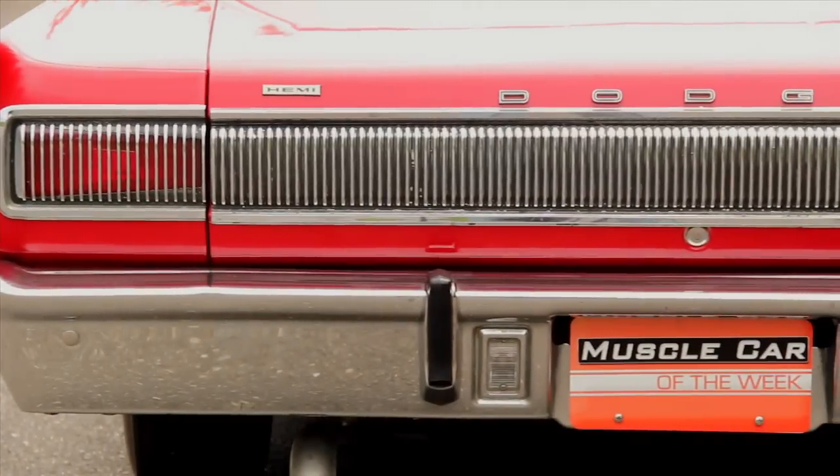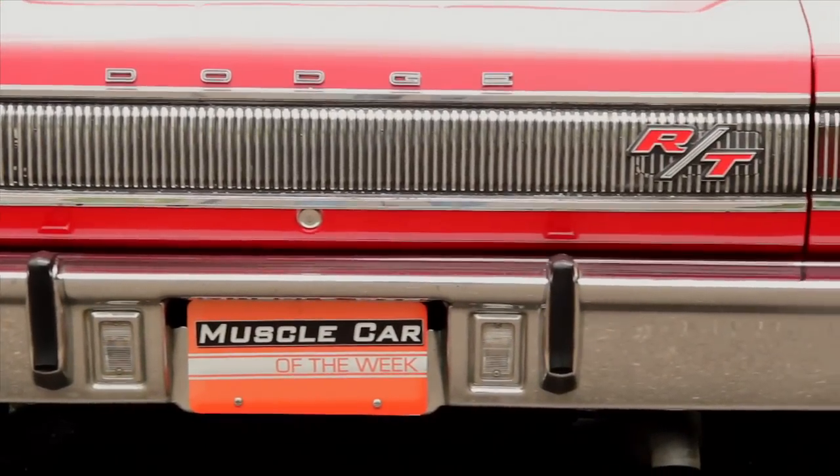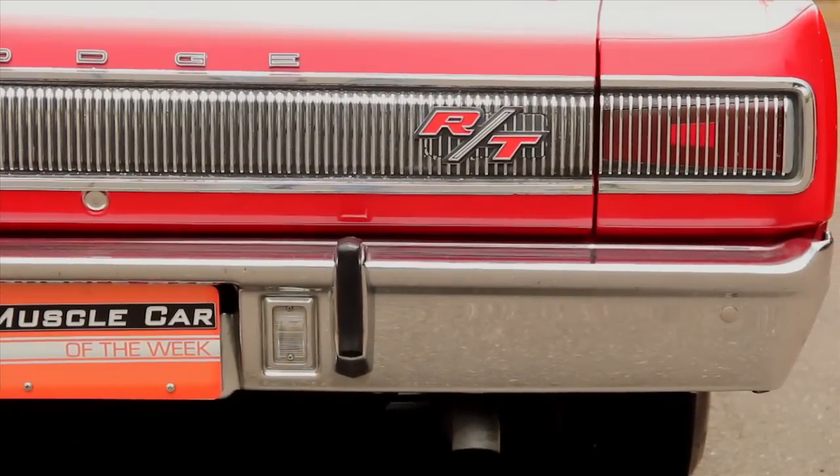Out back, more chrome vertical slats decorate the rear aspect, and another aggressive RT badge is mounted slightly to the right side of the taillight panel.